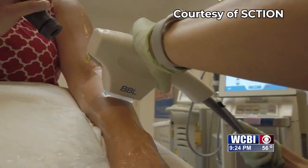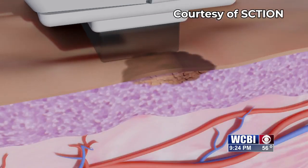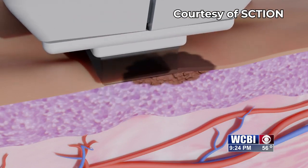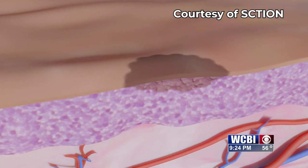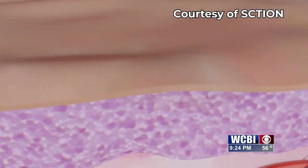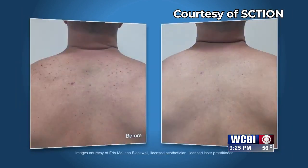When treating, we use different filters to remove harmful light so that we can target what we're aiming to treat — i.e. redness or pigmentation, acne, or other issues with the skin. One of the primary causes of skin damage and aging is UV light. BBL does not contain or use UV light to treat, unlike other devices on the market.